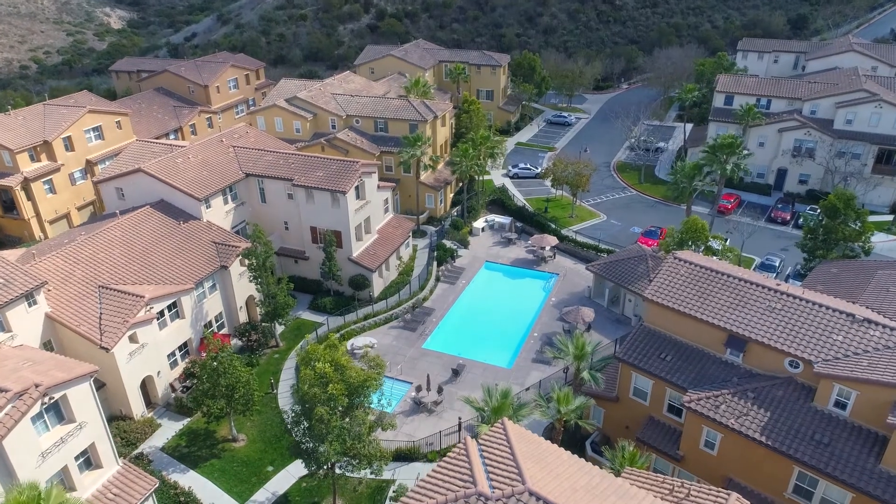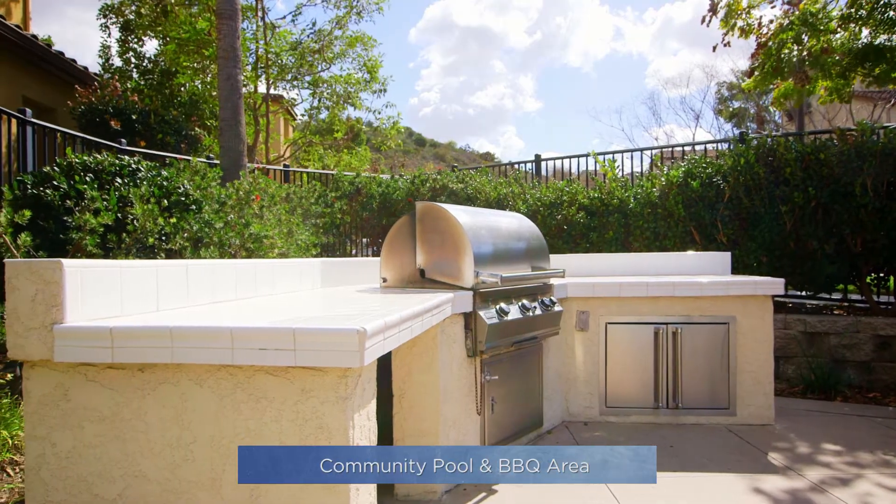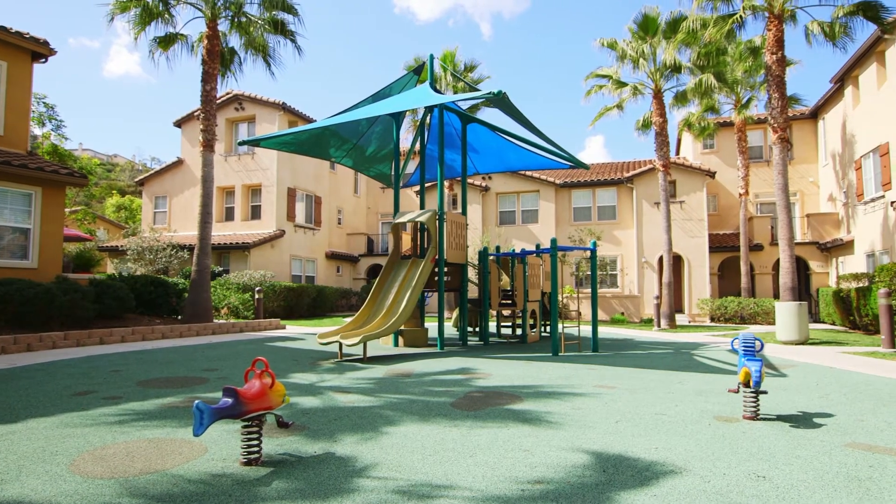Residents of Spinnaker Point enjoy resort-style living, complete with a beautiful community pool, spa, barbecue area, and tot lot.